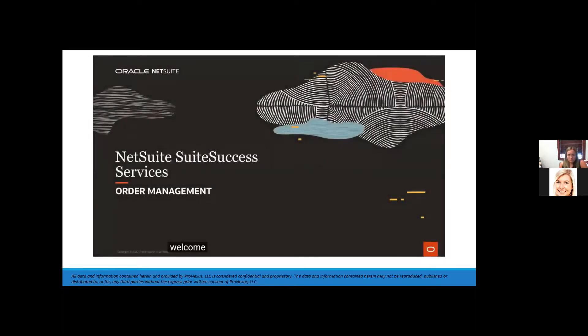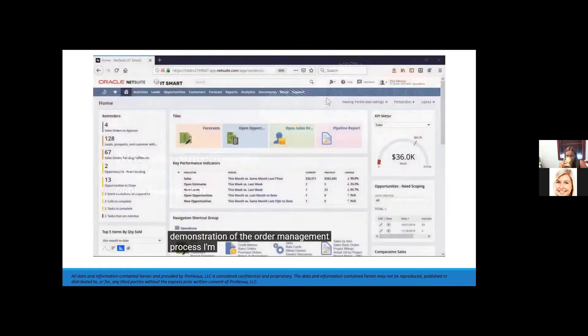Welcome to NetSuite's SuiteSuccess demonstration of the order management process. I'm logged in under the role of an operations user, and part of my responsibility is to review and approve sales orders, so I use my dashboard to stay on top of anything requiring my attention.